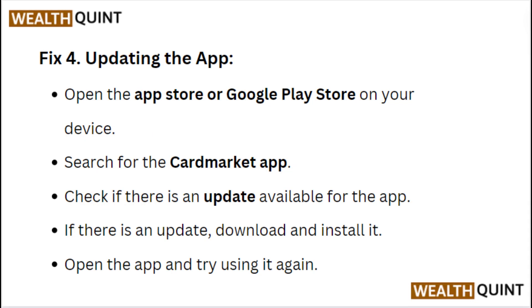Fix 4: Updating the app. Open the App Store or Google Play Store on your device and search for the Card Market app. Check if there is an update available. If there is an update, download and install it, then open the app and try using it again.